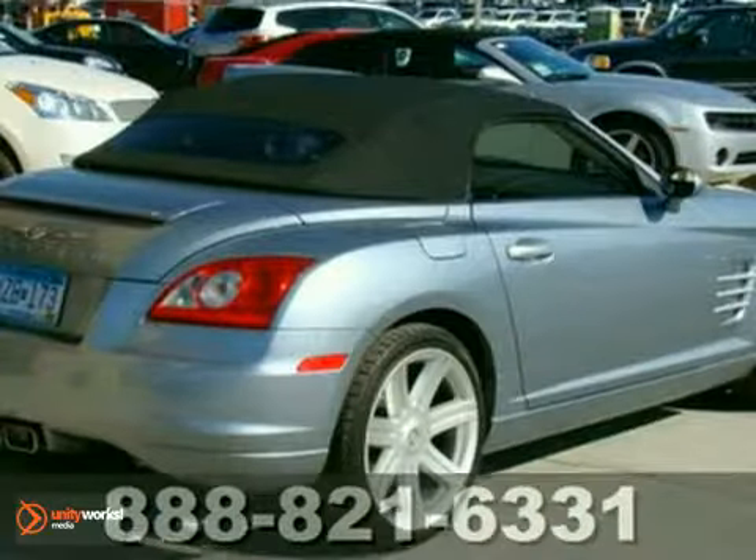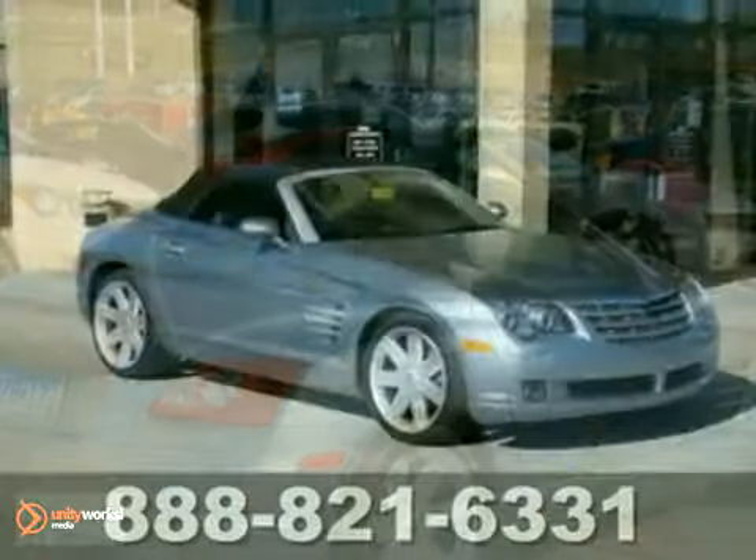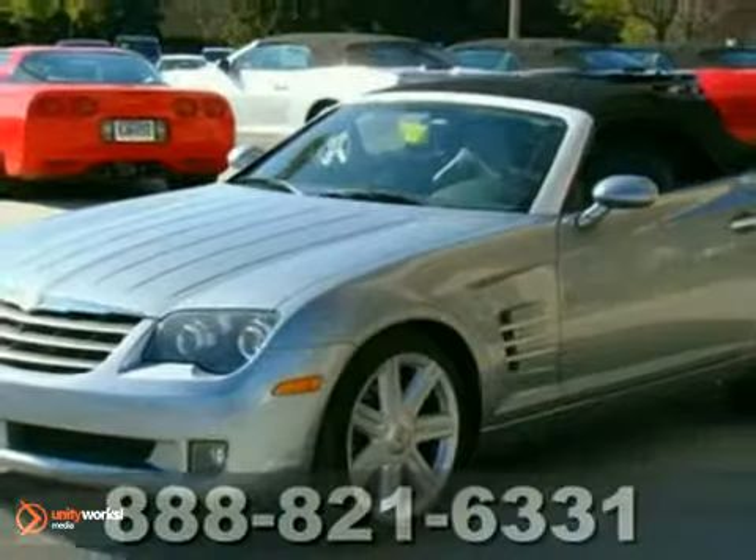The stunning Crossfire is an enthusiast dream with superb handling, style, and performance. Come in today and take it for a test drive.